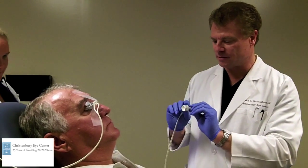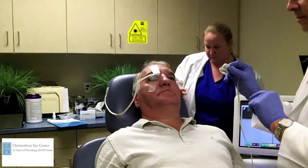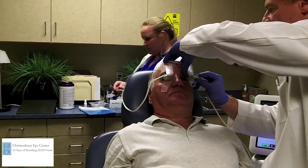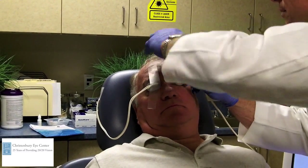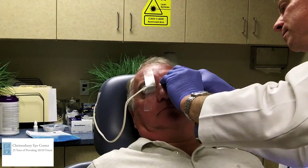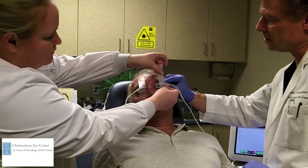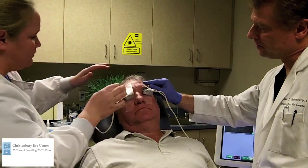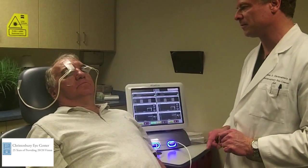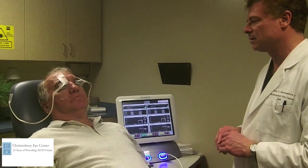And we'll place the LipiFlow on the left, on the prosthesis eye. Generally I'll leave the prosthesis in for this and we'll see how that goes. Look down if you would, sir — we'll turn your head this way. So this is over his ocular prosthesis and behind his eyelid.